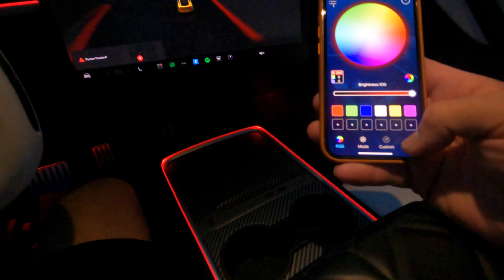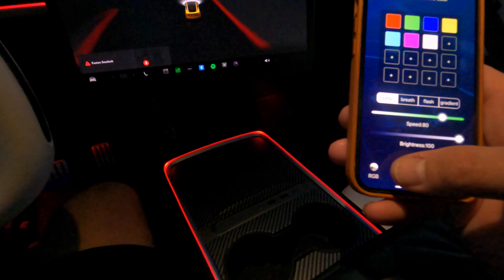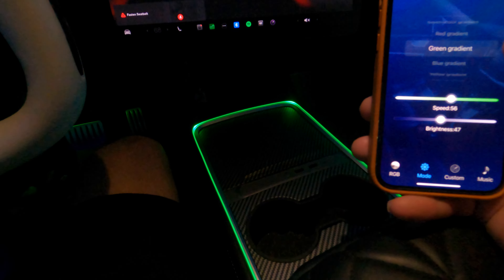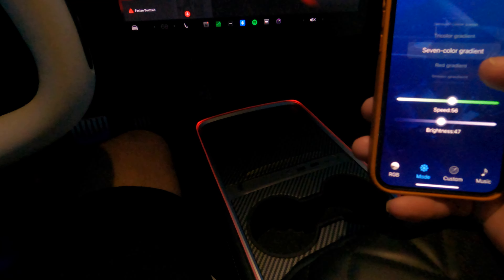I can have it change based on music, do a custom mode, and it's got different modes. I can go through a green gradient and let it roll in and out, do the same with red, or a seven-color gradient that cycles through all seven colors.